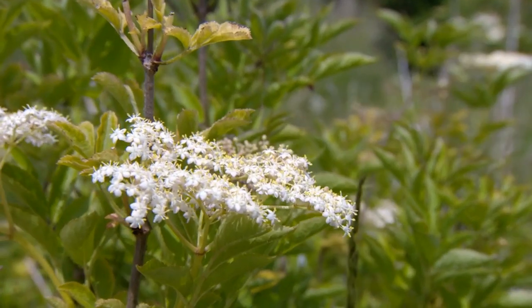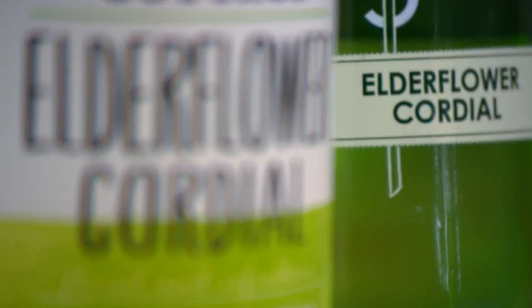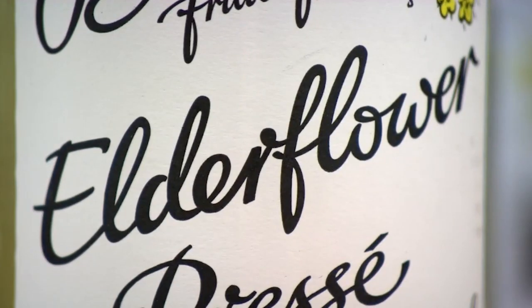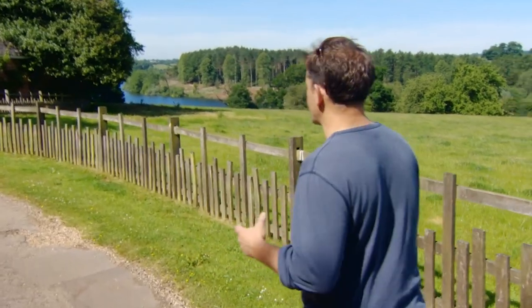Every year I make my own elderflower cordial using wild elderflowers, and it seems I'm not the only one to enjoy this summer drink, as sales have doubled in the last five years. But how do producers make sure they have enough wild elderflowers to meet demand? I've come to beautiful Lincolnshire to find out how the pros make their elderflower cordial.